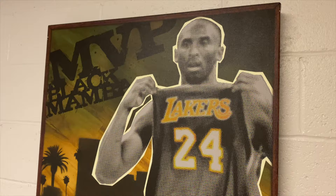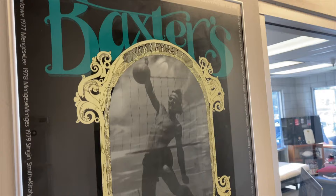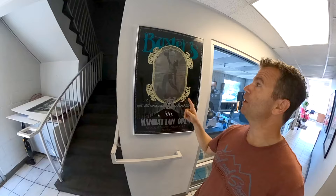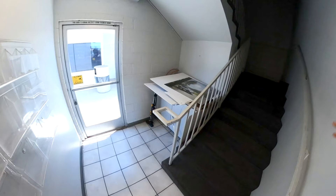We've got Kobe up on the wall — the Mamba man — that's a cool one. My mom painted this. Manhattan Beach Open, yeah — 1984. Boom. All the winners around the outside of this thing.